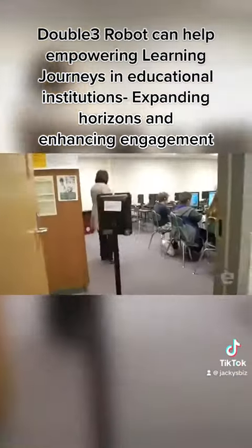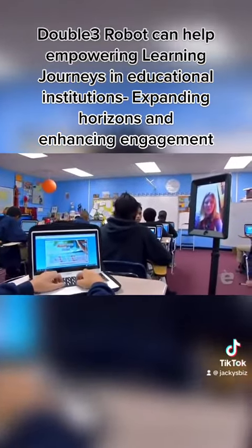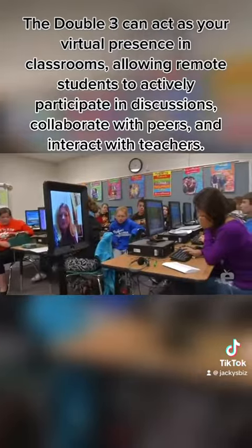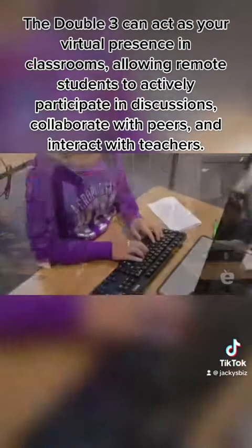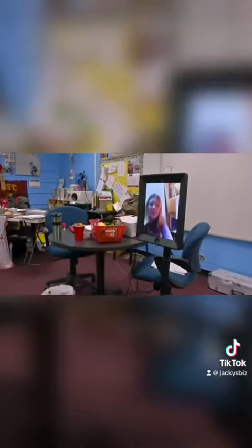Double 3 Robot can help empowering learning journeys in educational institutions, expanding horizons and enhancing engagement. The Double 3 can act as your virtual presence in classrooms, allowing remote students to actively participate in discussions, collaborate with peers and interact with teachers.